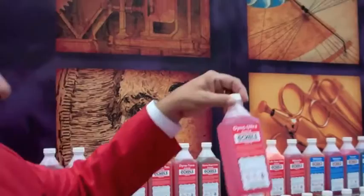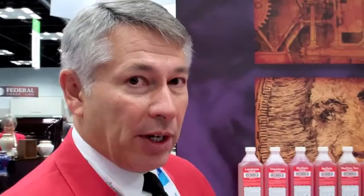This is the other end of the spectrum. This is a very powerful product that is 34% formaldehyde. So we want to make sure that we match the conditions of the person with the chemicals that we're going to use.